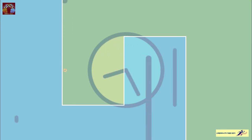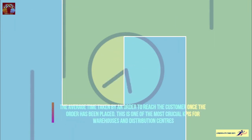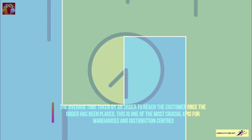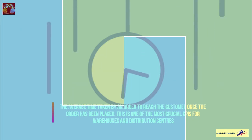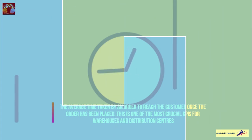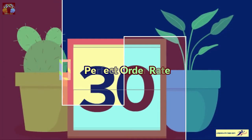Order lead time is the average time taken by an order to reach the customer once the order has been placed. This is one of the most crucial KPIs for a warehouse and distribution center. Then the perfect order rate is the number of orders that the warehouse delivers without any error — it indicates the success rate of warehouse and distribution center management.